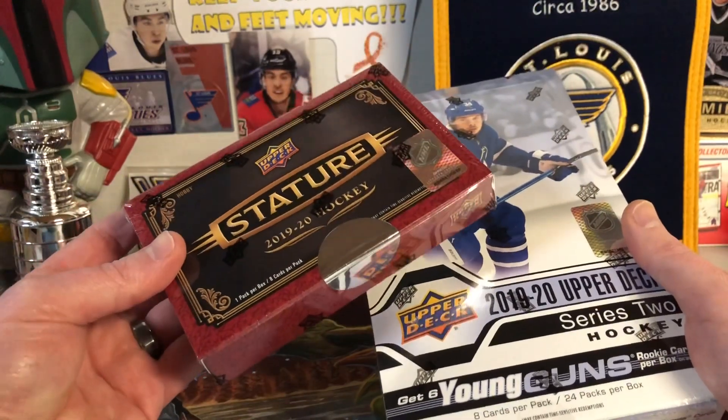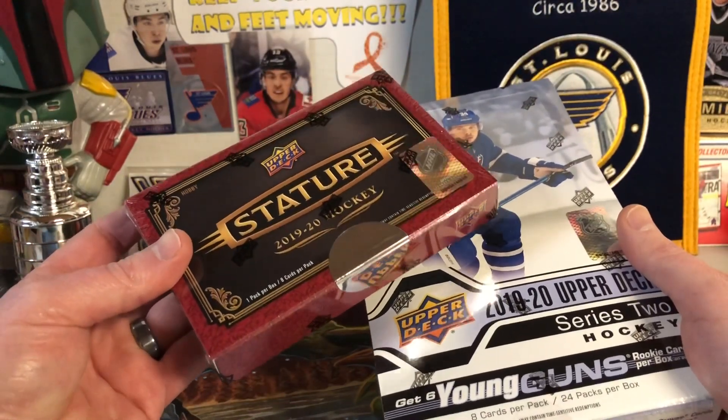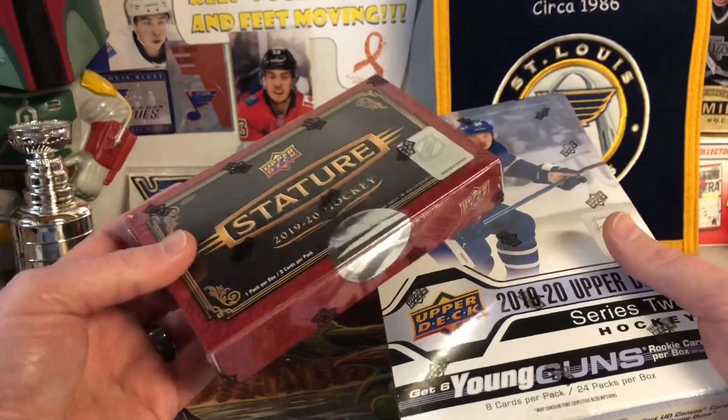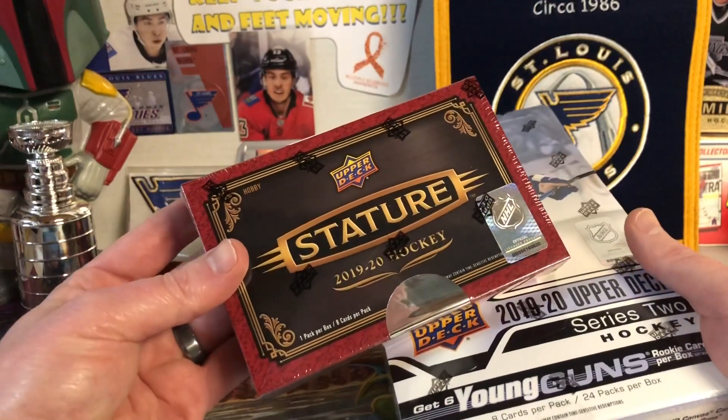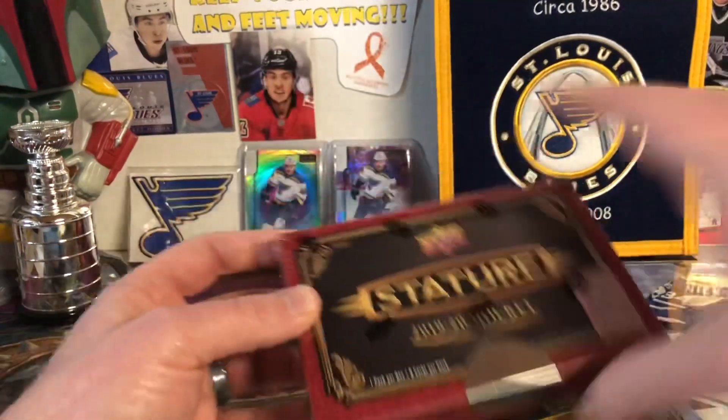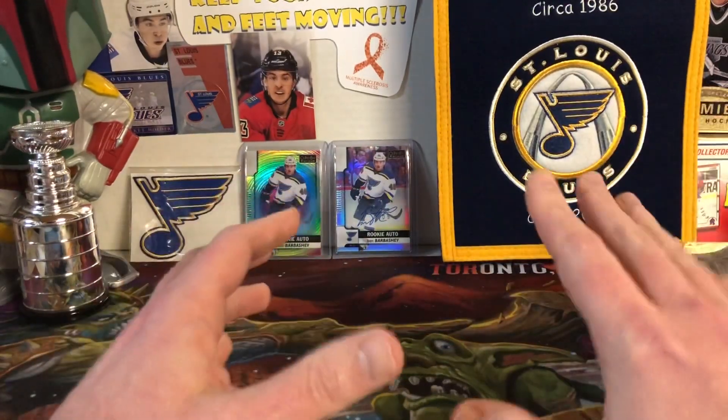If you remember my last video where I said that Stature was overpriced and I wasn't going to buy it — disregard that — because I'm just being irresponsible with my money at this point, and Stature's awesome the more I watch breaks of it. So I'm hoping to get something cool out of that, but these are going to wait, and there's a reason for that.